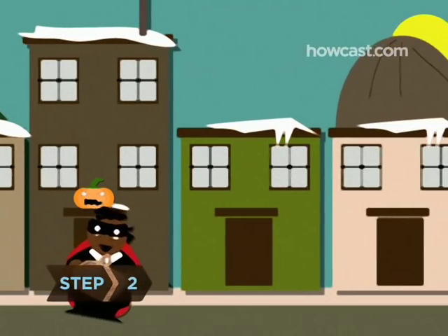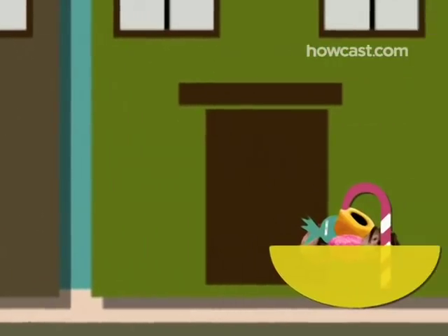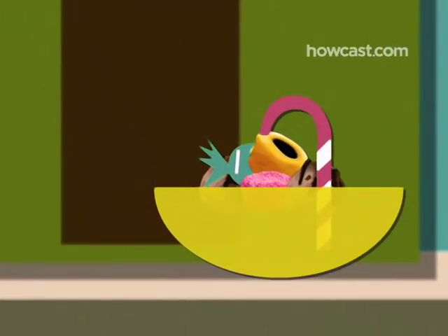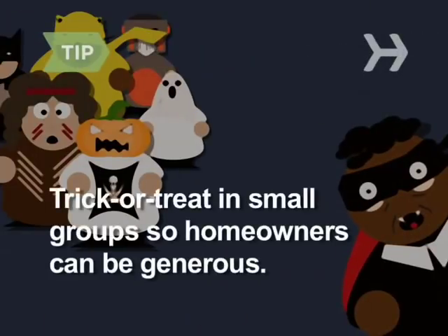Step 2. Hit the streets early when everyone is fully stocked. You'll also be first to the houses where people leave out bowls of candy for you to indulge in on your honor. Trick-or-treat in small groups — gangs of children make homeowners worry that they're going to run out of candy, so they distribute accordingly.